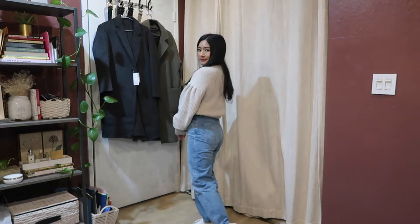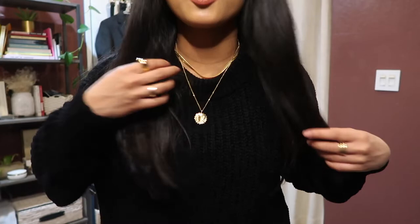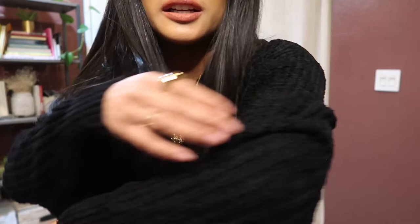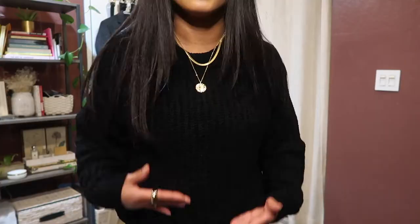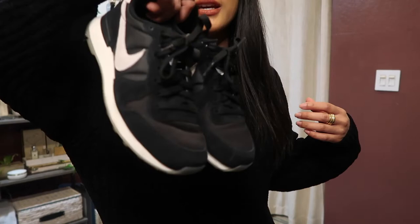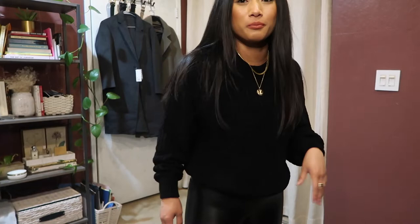For the next look, I'm wearing a crew neck knit sweater from Aritzia — I can't remember the exact name, but it's in the softest material, almost velvet-like. I'm pairing it with the Daria vegan leather pant from Aritzia to keep it all black, finishing with my black Nike Internationalists. You truly can't go wrong with all black.